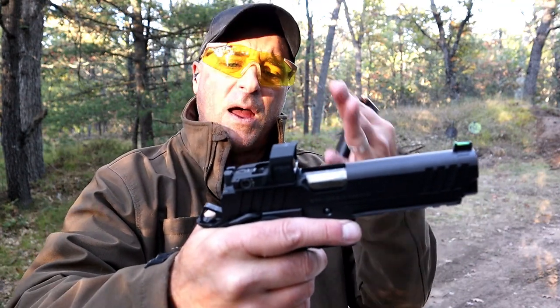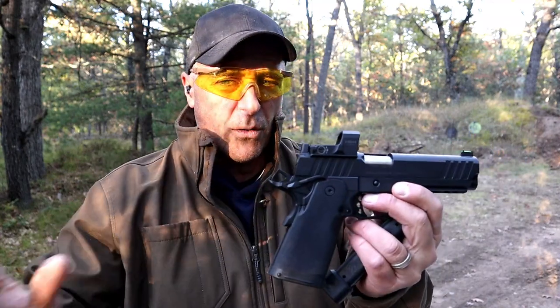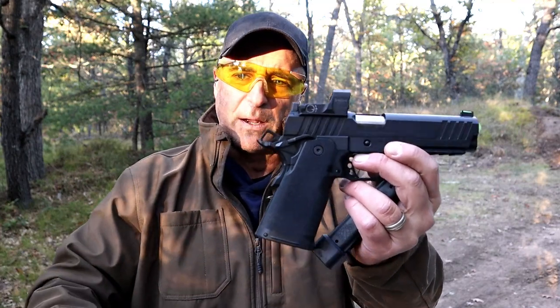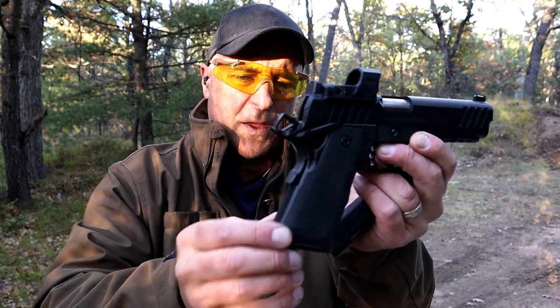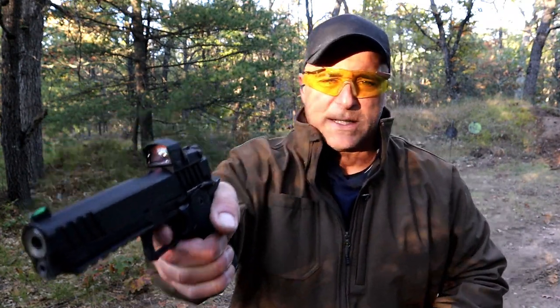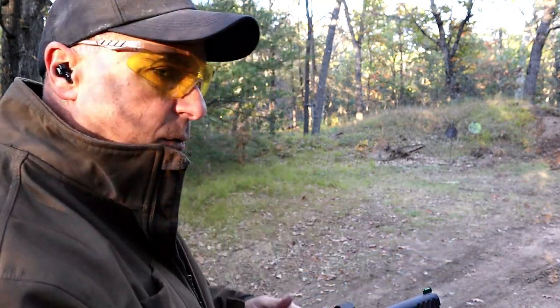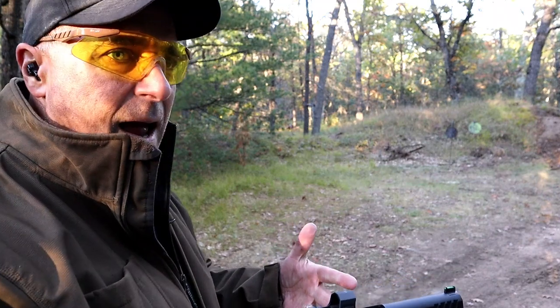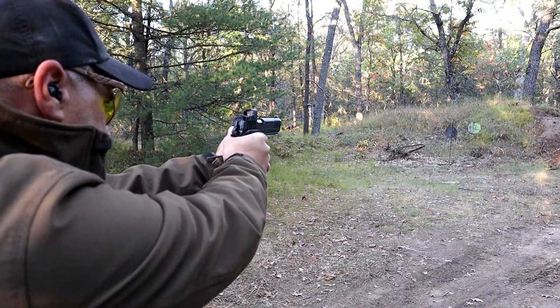You're looking at $1,700 with the Red Dot. An all-polymer-wrapped grip, flat mid-spring housing that is checkered within the grip, and a 5-pound trigger pull — maybe a little lighter — but that short reset that so many people love with the 1911. I think they did a phenomenal job. Without the optic cut, you're looking at $1,500. Double stack, 9-millimeter 1911.